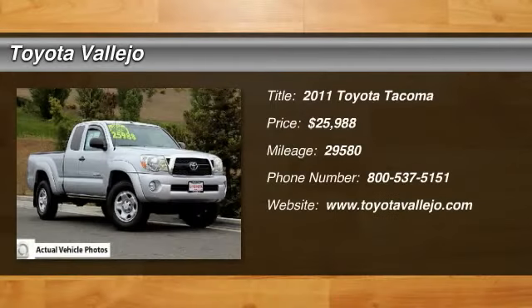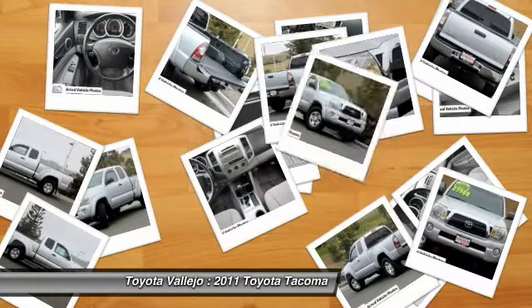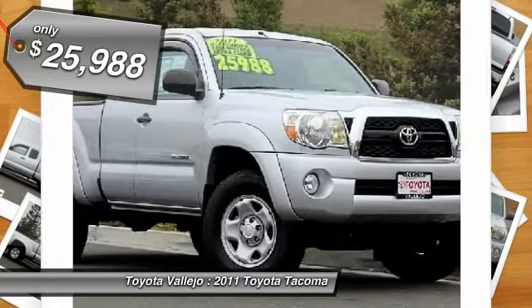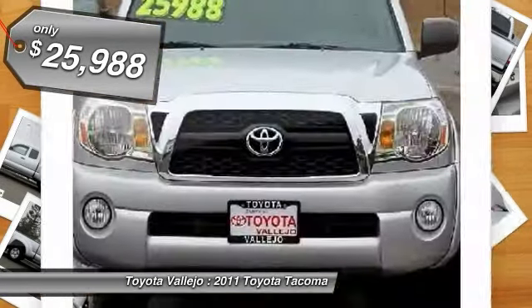Check out this 2011 Toyota Tacoma, Tacoma PreRunner, 4-door Access Cab, 4.0L V6 MPI DOHC, 5-speed automatic with overdrive, and RWD, Extended Cab.